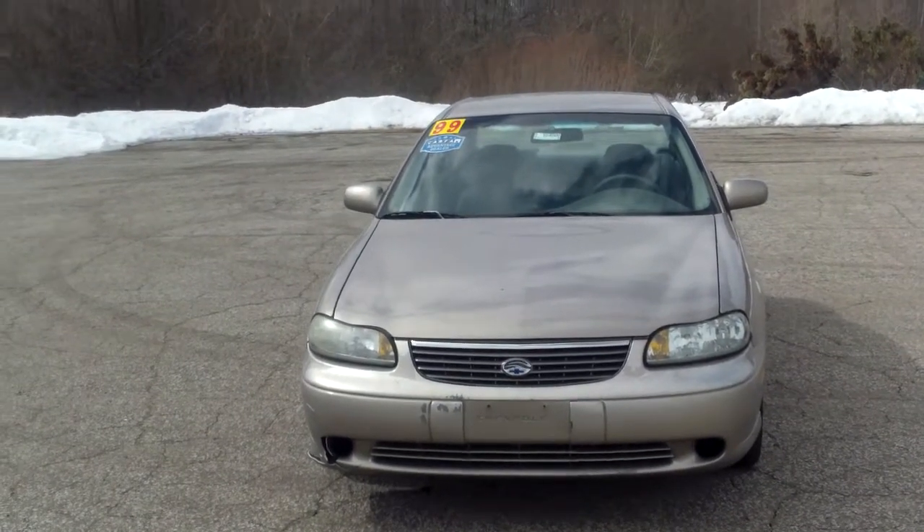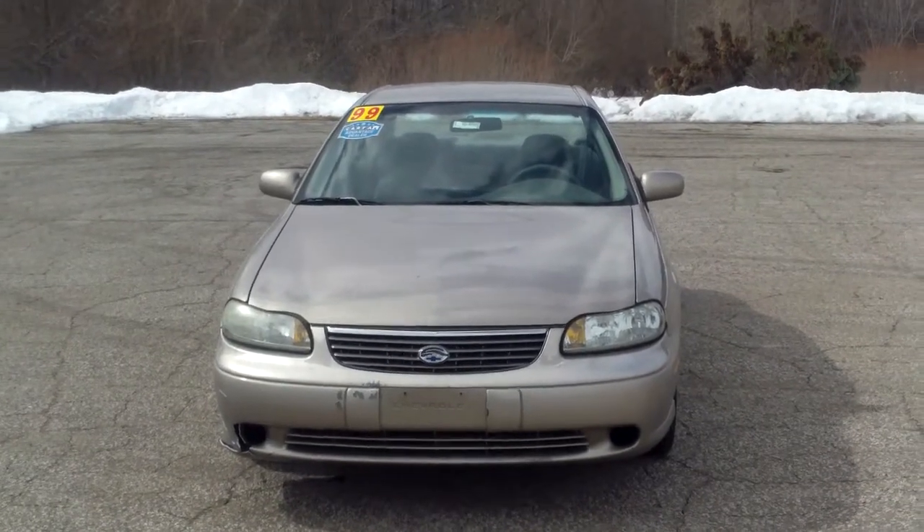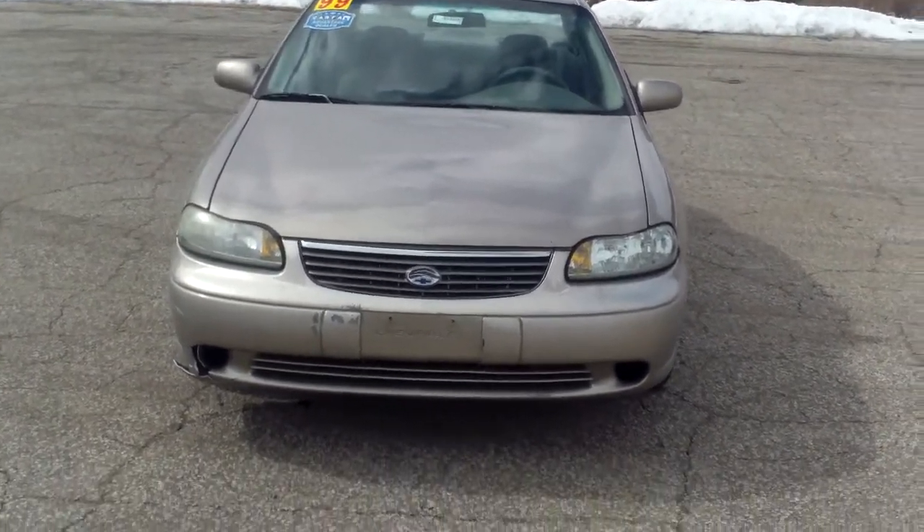Hi Marty, this is Norm from Schaefer Chevrolet here with our 1999 Chevrolet Malibu. Take a couple minutes to walk around it with you and show you what I can see.